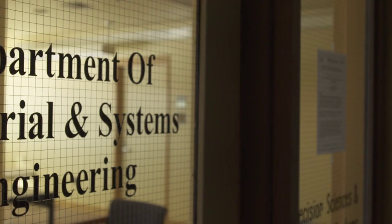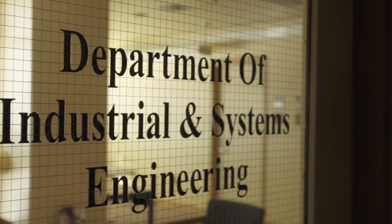My name is John Nguyen. I've been a professor here at Rensselaer Polytechnic Institute since 1988, so this is my 26th year as a faculty member. I'm a professor in electrical engineering, and I'm also the head of industrial and systems engineering.